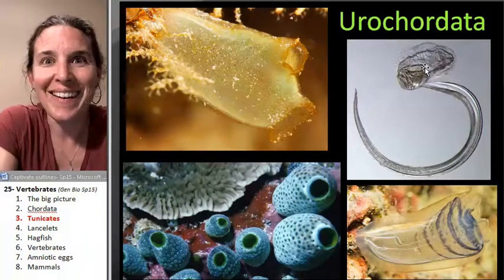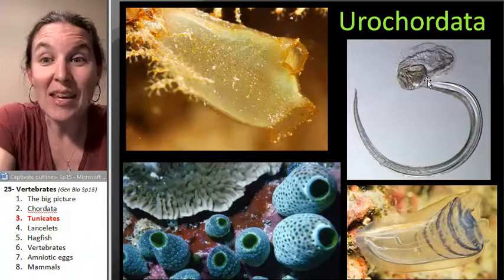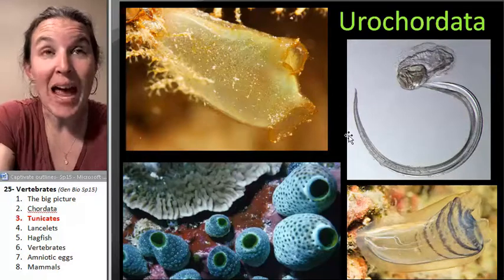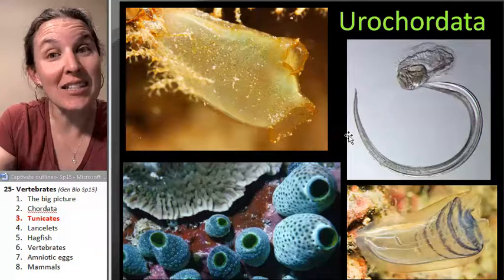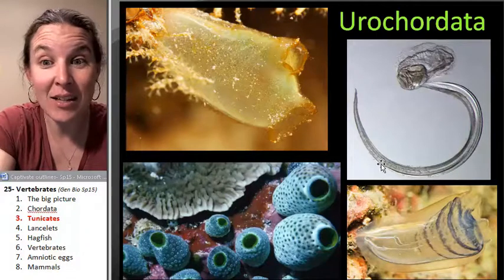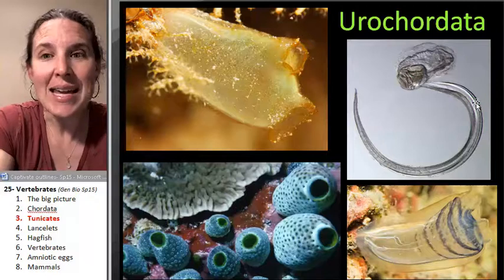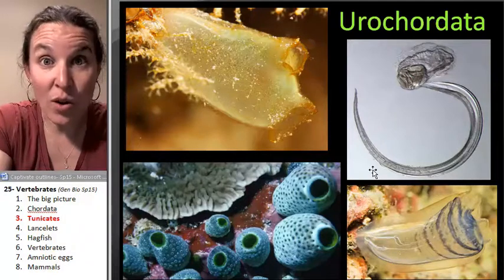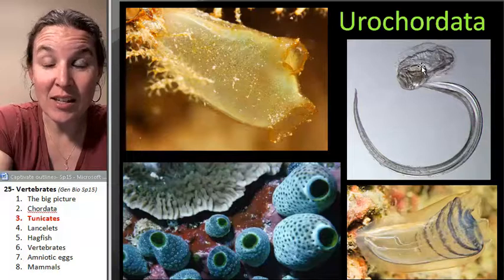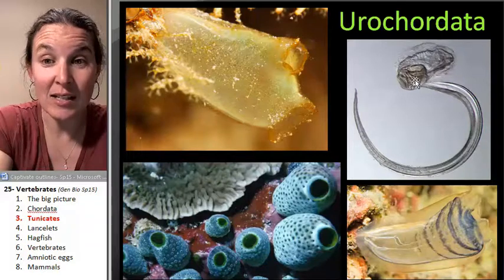But look — this is what the larva of a tunicate looks like. At some stage in its development it has a post-anal tail. Here's its tail. Inside this tail it has a notochord, and it has little pharyngeal gill slits up here in its head.